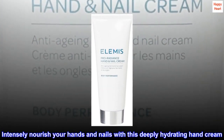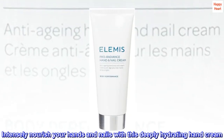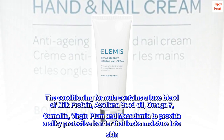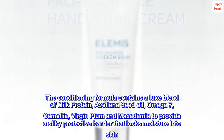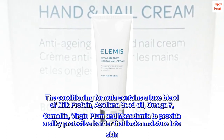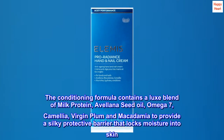Intensely nourish your hands and nails with this deeply hydrating hand cream. The conditioning formula contains a luxe blend of milk protein, avelana seed oil, omega-7, camellia, virgin plum and macadamia to provide a silky protective barrier that locks moisture into skin.